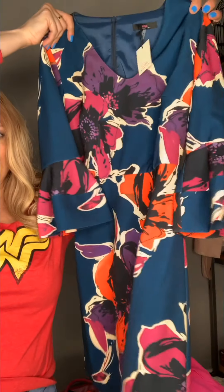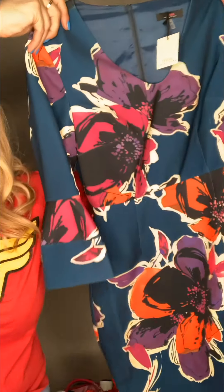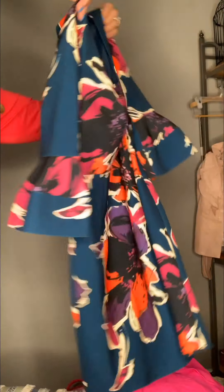Size 0, Trina Turk. The dresses there were like $200 to $400. Here's the flaw on this one — on the bust.